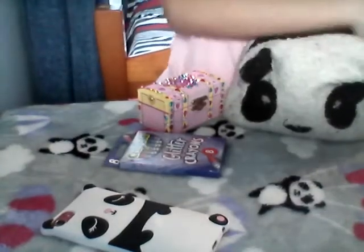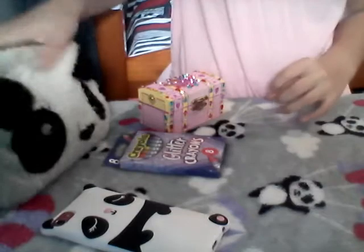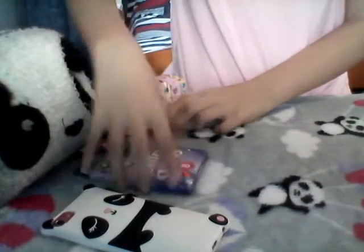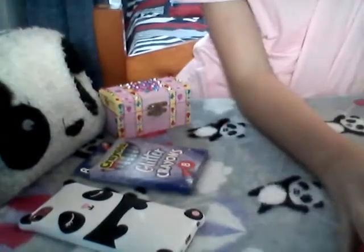As you guys can tell, my current favorite color is pink. I am into pink, purple — any of those pastel colors. Pink and purple mostly. I loved blue but I'm moving on a little bit more to pink now.